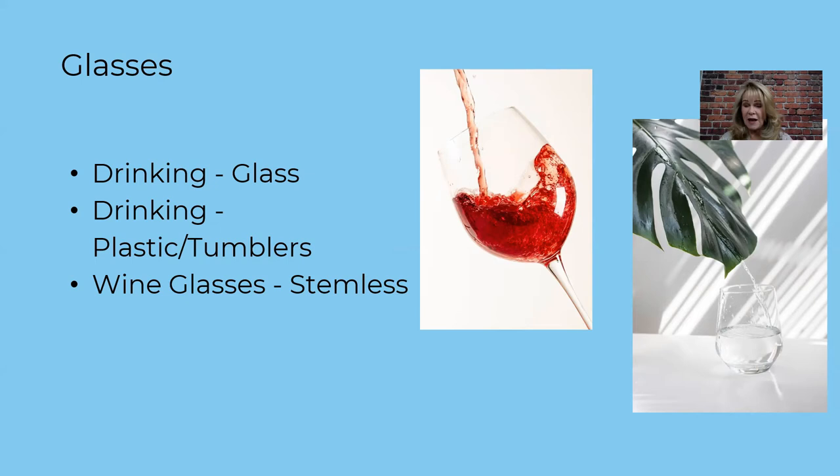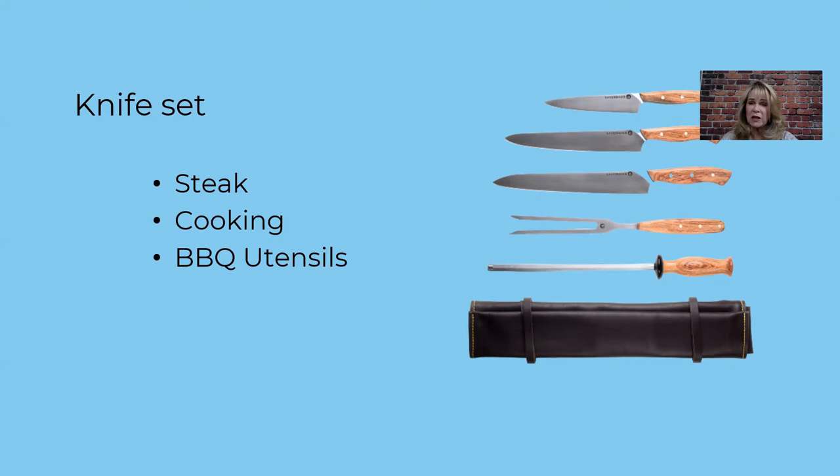If guests like to cook, they need cutting utensils. We actually provide two sets of knives — one for prep cooking and one set of steak knives for the dinner table. We also have barbecue utensils. I don't spend a ton on those because they can go walking off, but I provide them so guests don't use my rubber kitchen spatula on the barbecue grill.